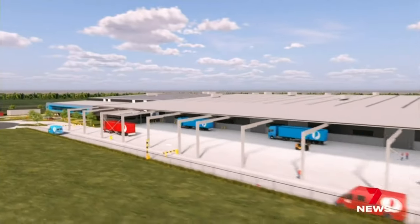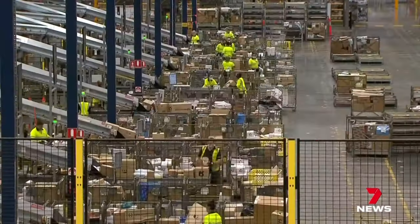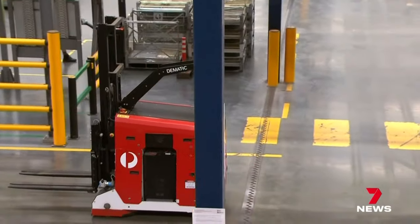The site is twice the size of the Gabba playing field but will be staffed by fewer humans and more robots. Australia Post says the parcels will arrive on the tarmac and be sent directly to the sorting facility where they can be processed and sent out as quickly as possible.